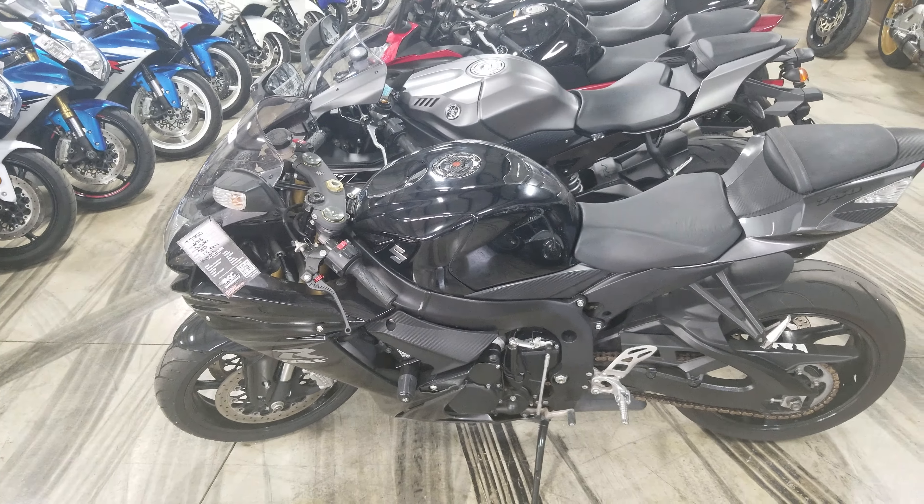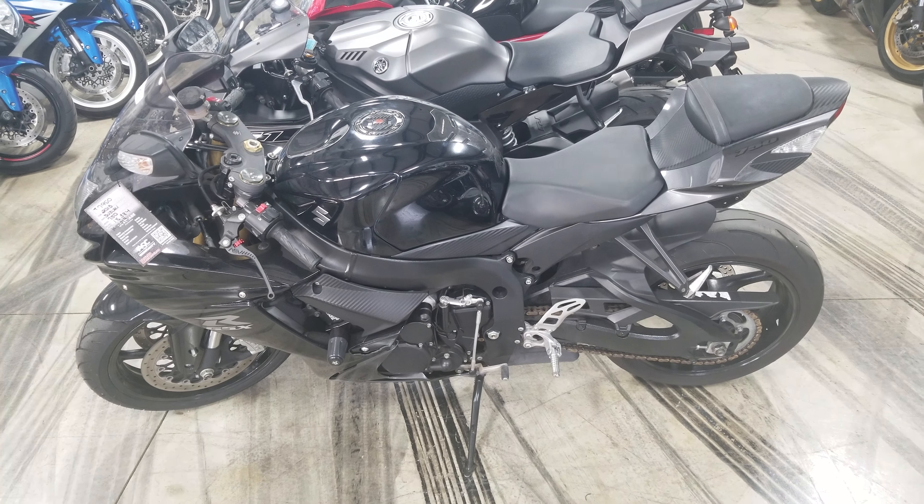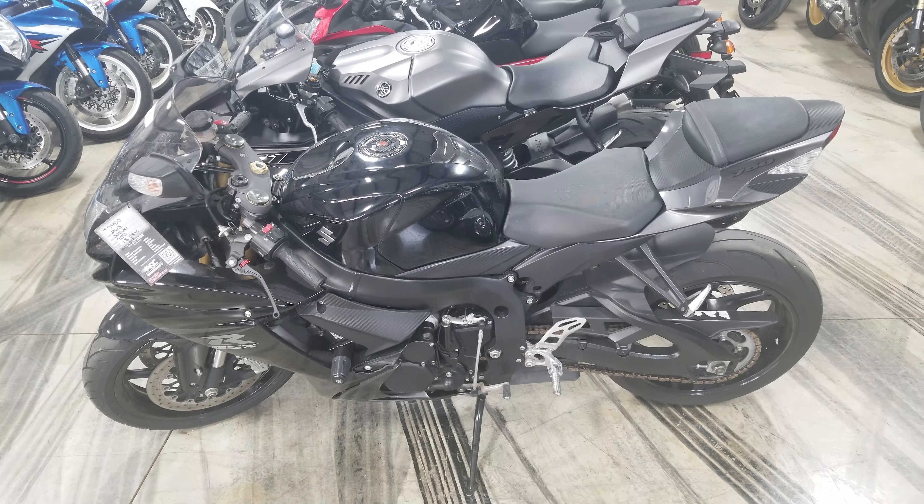This is a Gixxer 750, it's got a Yoshi mirror exhaust on it. Let me get to the other side here — bam, Yoshi exhaust. Bike's really clean. It's $7,950 and this thing has 18,000 miles on it.